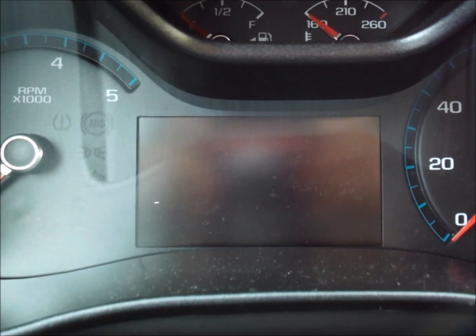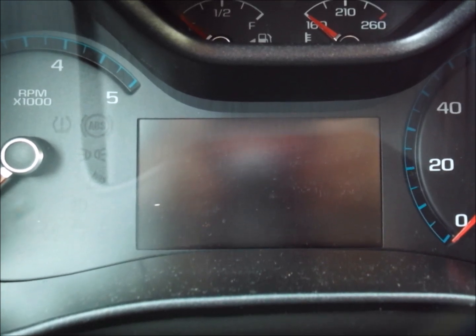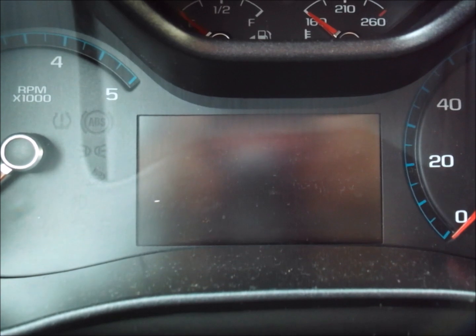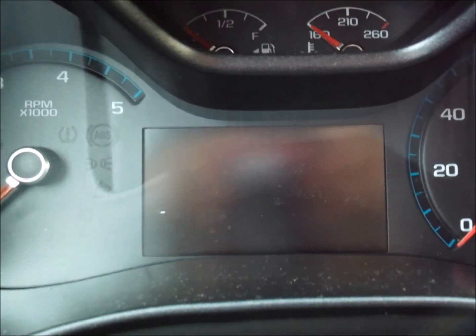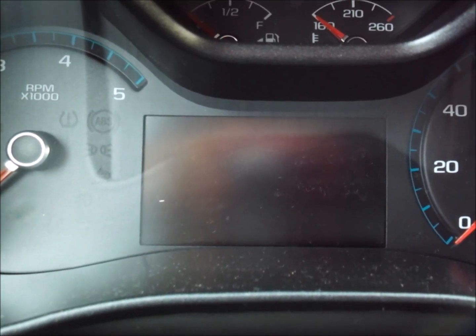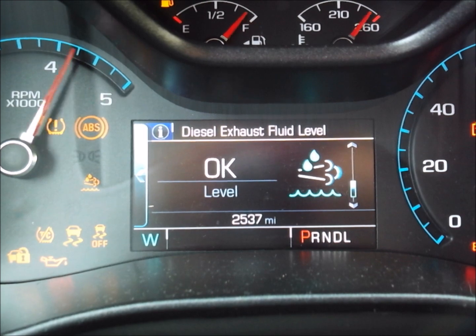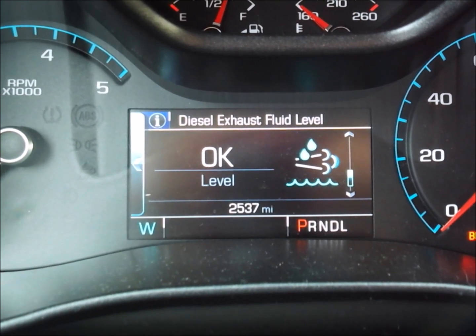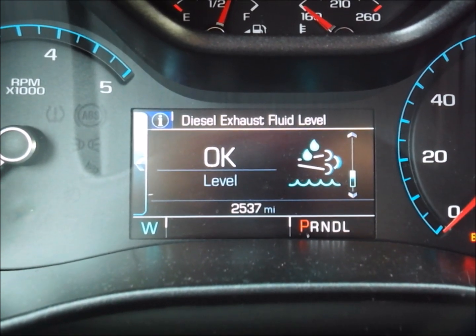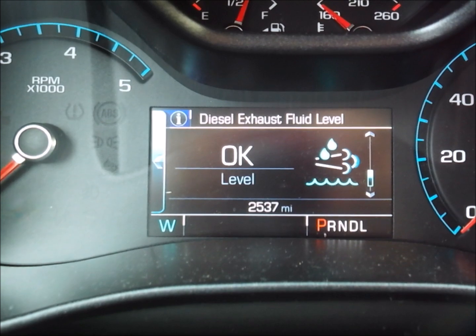One more thing: when I added that first 2.5 gallons to get the computer to update, when I turned the vehicle on it briefly flashed 40 percent DEF fluid and a 2,002-mile range. Now that we know we're topped off, let's see what it shows — it just says 'okay.' Even at full it just says okay. But now we know we have 5.5 gallons in there. That wraps up this video.